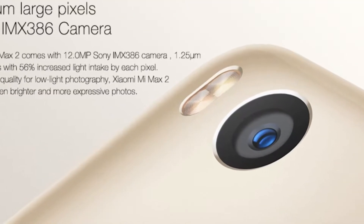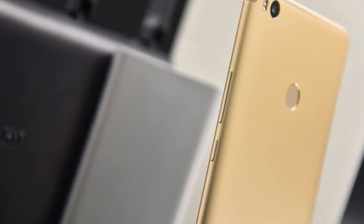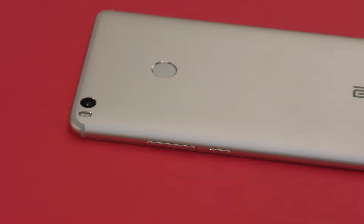Regarding the camera, Xiaomi claims it has improved significantly. The previous Mi Max had a 16-megapixel camera, while the Mi Max 2 has a 12-megapixel camera with an f/2.2 aperture. An f/2.2 aperture may not perform very well in low light — photos might be grainy or darker than expected. However, daylight performance should be good. On the positive side, it supports 4K recording at 30fps and 720p slow-motion at 120fps.